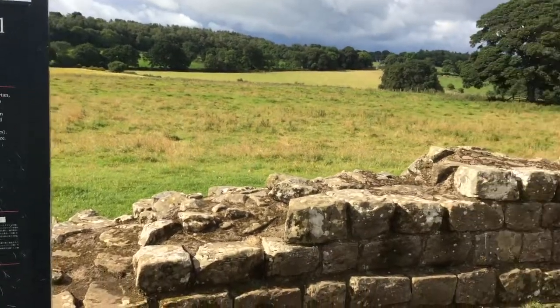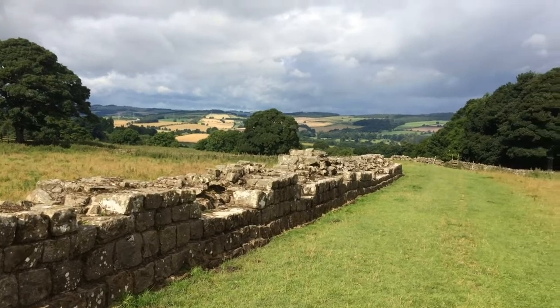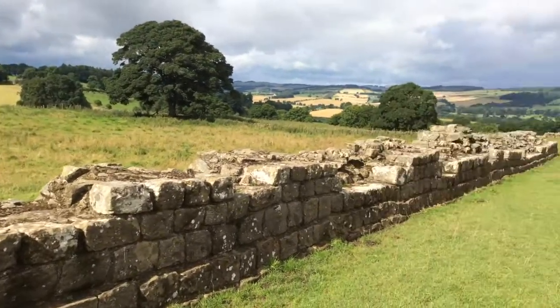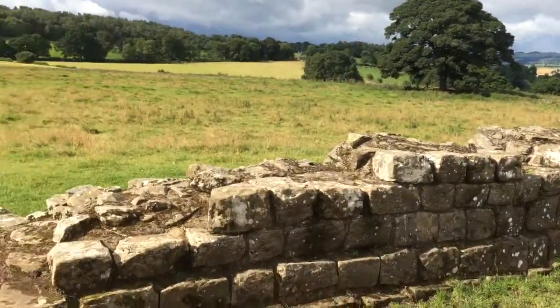Day three of our walk and we finally found a piece of Hadrian's Wall! And just as it came into sight, a rainbow appeared. The rainbow's gone now and you can't see it, but we saw it — that's the main thing.